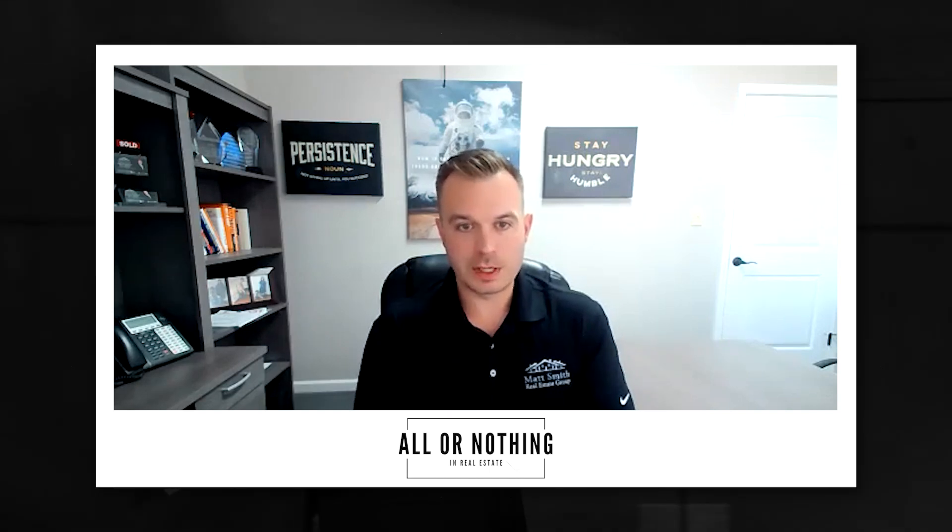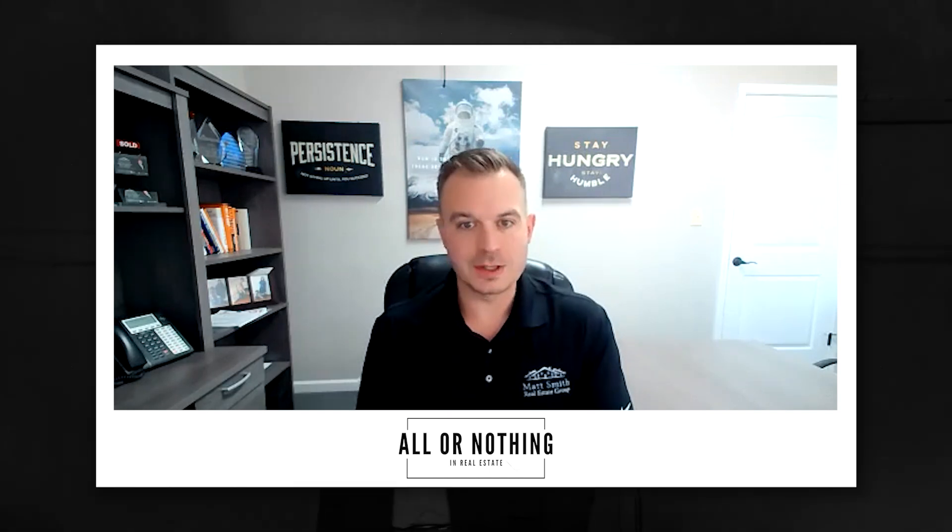Number one is have a buyer's consultation. That sounds simple, but the buyer's consultation educates your clients on the process — and in today's market, even more importantly, educates them on the market. Tell all of your agents to do this at the very first meeting; do this sooner rather than later. Your job as a real estate professional is way more than just showing homes — it's not just to open the door. Your job is to educate them. You are the professional. We create a proven process in our buyer's consultation that provides value to the client, educates them on the process, and in today's market, educates them on what to expect.